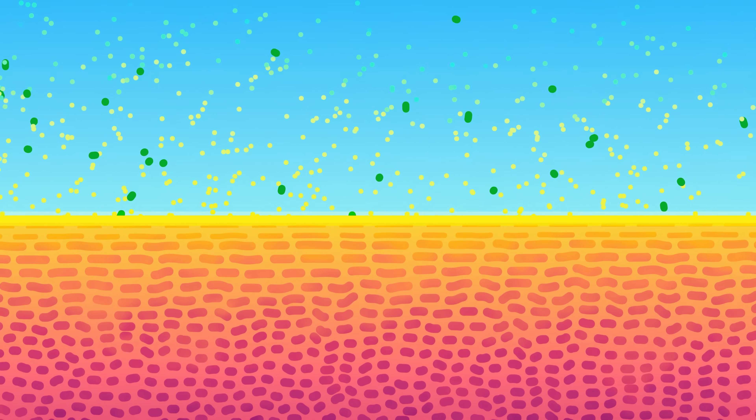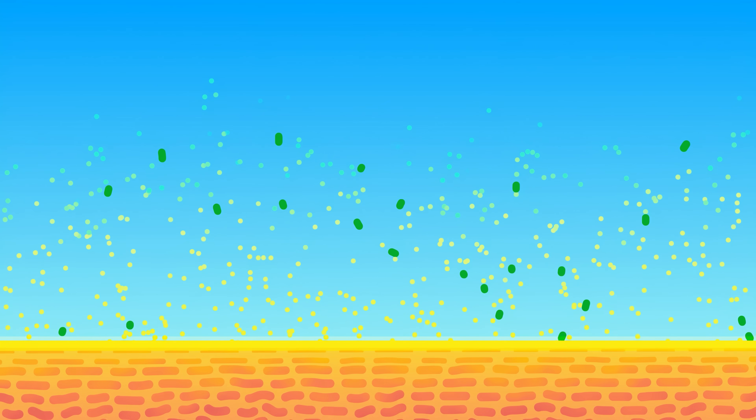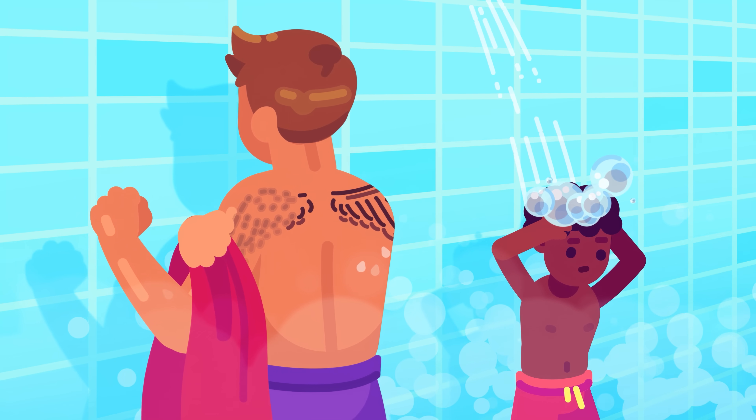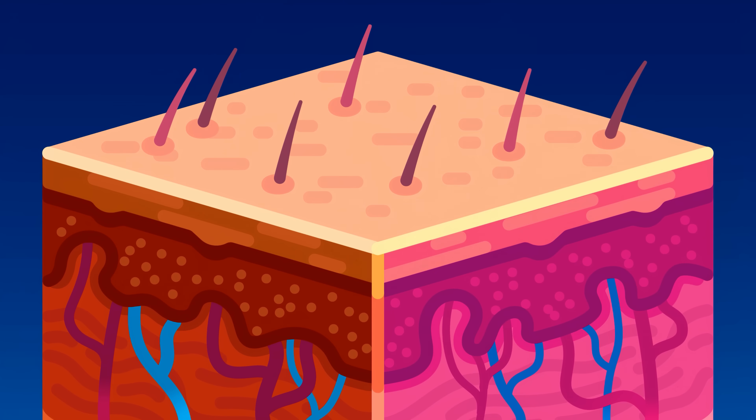Every hour you shed around 200 million dead skin cells and all the dirt or bacteria stuck to them. Tattooing this part of your skin would be useless as nothing would stick around. We need to go deeper.